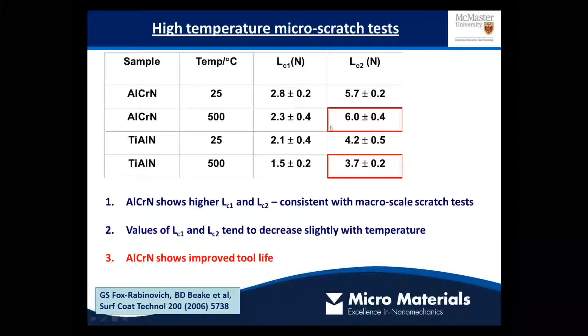The aluminium chromium nitride has the higher critical load at high temperature, and this correlates quite nicely with its improved tool life in a range of different interrupted cutting conditions.